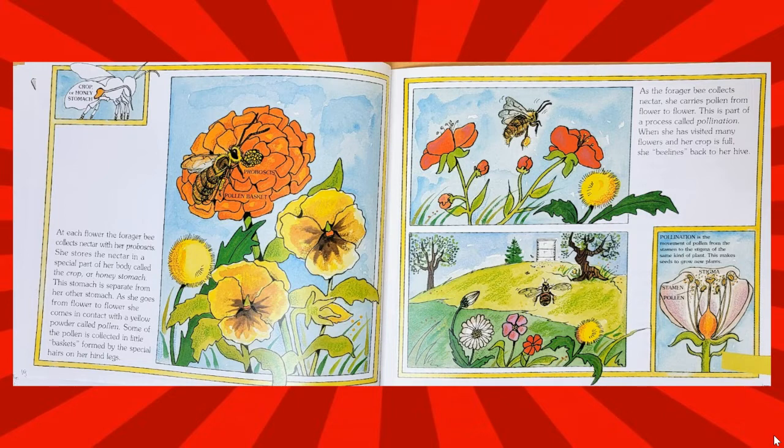This stomach is separate from her other stomach. As she goes from flower to flower, she comes in contact with a yellow powder called pollen. Some of the pollen is collected in little baskets formed by the special hairs on her hind legs. As the forager bee collects nectar, she carries pollen from flower to flower. This is part of a process called pollination. When she has visited many flowers and her crop is full, she beelines back to her hive.